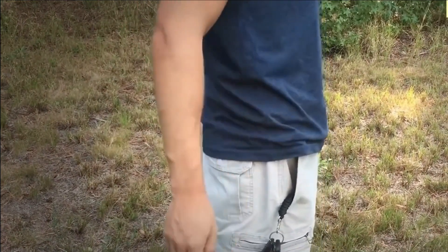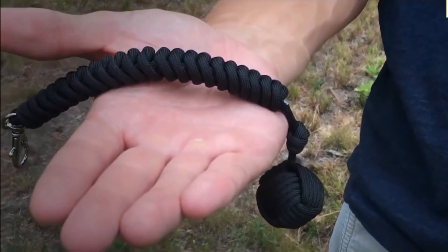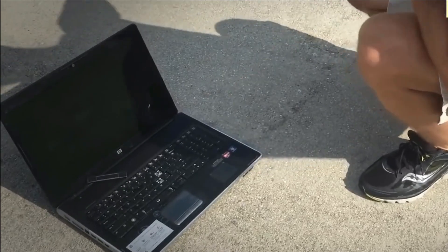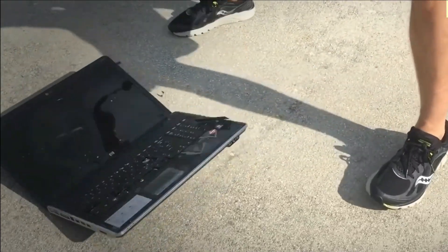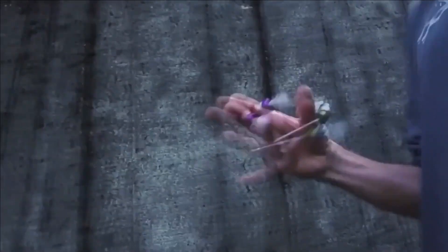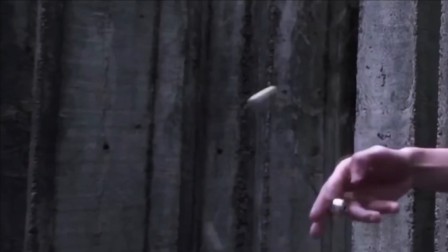Numerous brands offer similar self-defense products, resulting in slight variations in size and weight. For instance, United Cutlery's version incorporates a 17-millimeter metal ball. Alternatively, it is possible to fashion your own monkey fist by skillfully tying a paracord. Furthermore, this versatile device can serve as a desk toy or stress reliever, enabling various tricks and maneuvers. Its price begins at a modest $7.